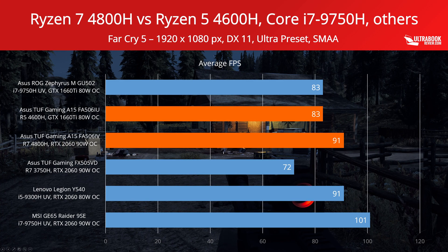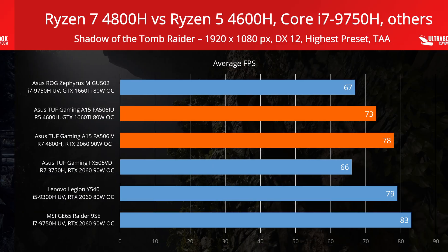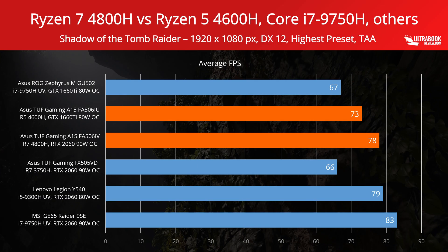Far Cry 5 is a more balanced title, and all the results are based on the included benchmarking utility. The higher clocked RTX 2060 in the GE65 Raider comes on top once more, but the Ryzen configurations fare pretty well against the other competitors. Shadow of Tomb Raider is the next title in our list, and this is a GPU-heavy title. The Intel RTX models come on top again, while the GTX 1660 Ti versions score lower. There's also a big jump from the Ryzen 3000 to the Ryzen 4000 RTX 2060 models.